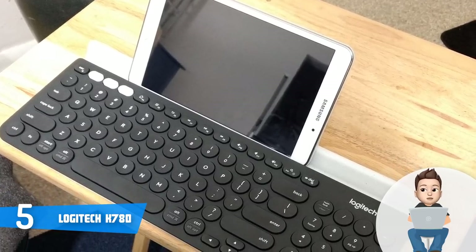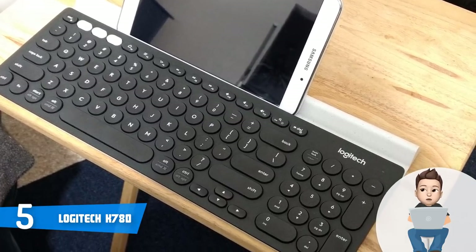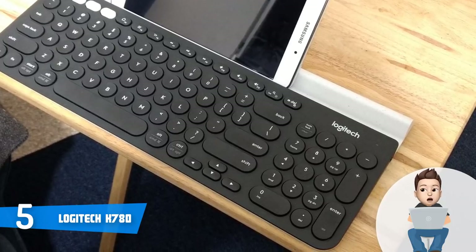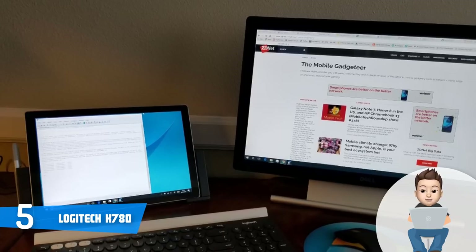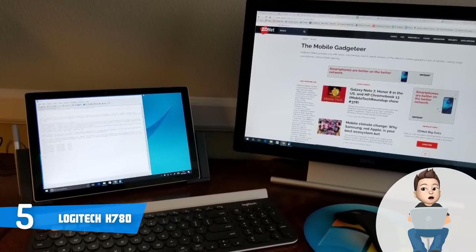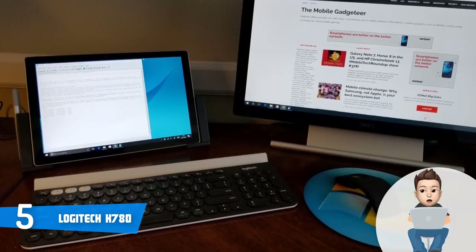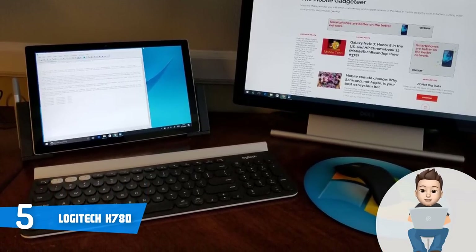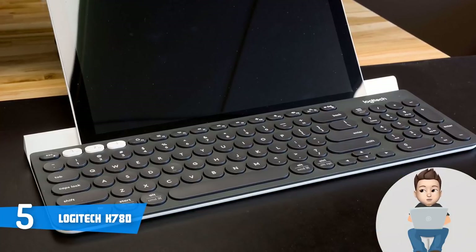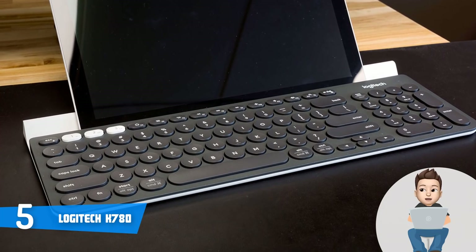The integrated stand's purpose is to keep your phone or tablet secured in place. If you flip the keyboard over, you can notice four rubber feet that will ensure a higher level of stability so that you can write comfortably without getting distracted. On the top, you can instantly notice the all-white colored keys which not only enrich the beauty of the keyboard but will also let you switch between devices. This keyboard can connect to Windows, Mac, Chrome, and iOS devices without any problem.